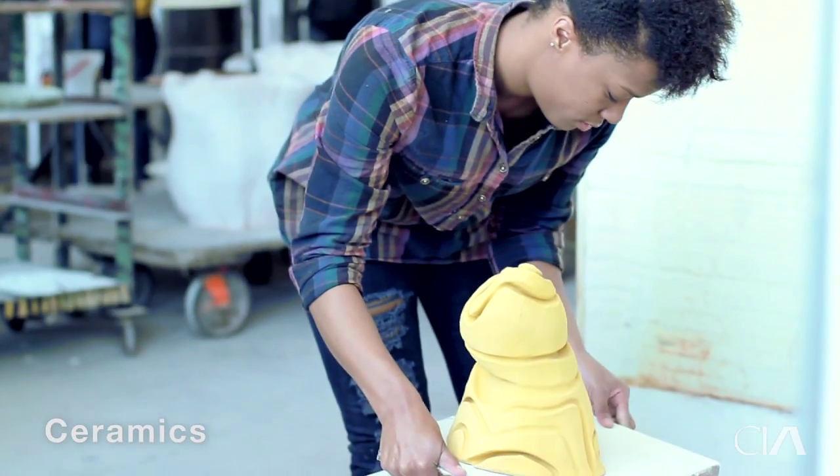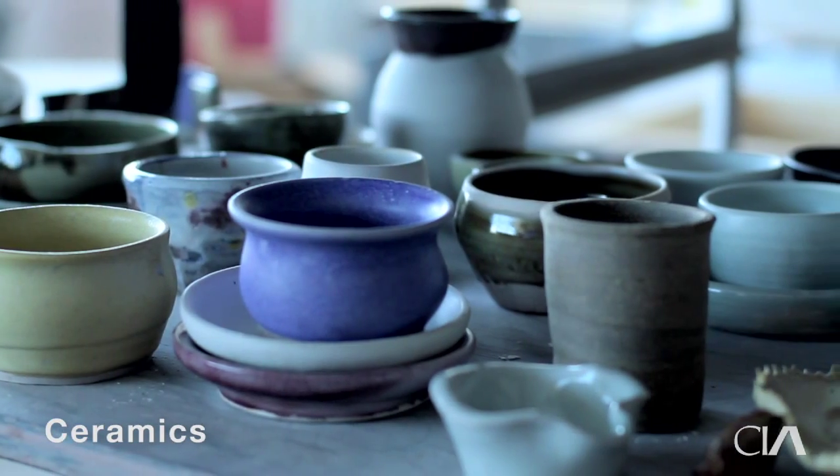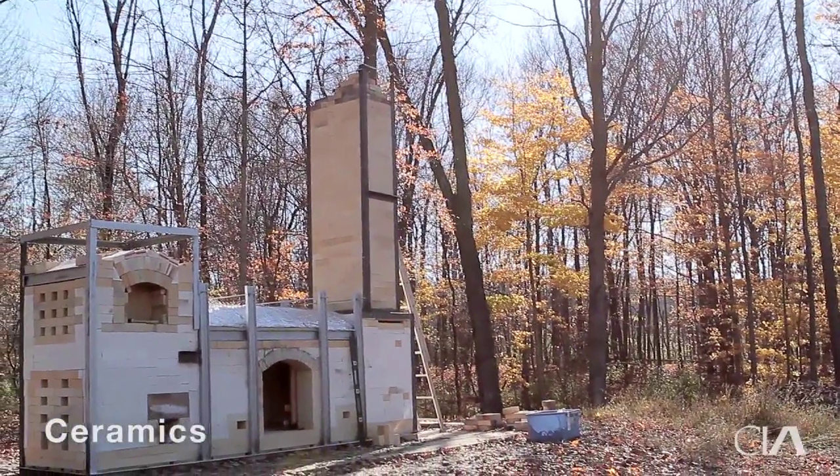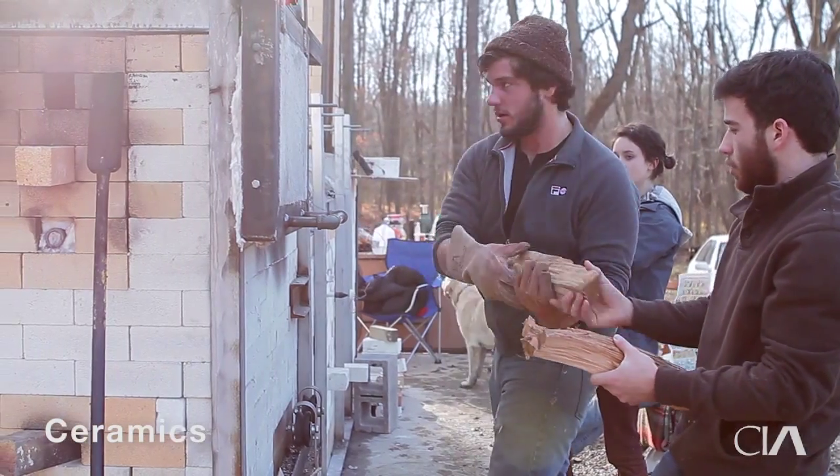We have a Blau Kiln, which is computerized. We also have two car kilns that are gas-fired, several electric kilns. We run a Raku firing, and we also have a wood kiln off-campus, and we fire that once every semester.